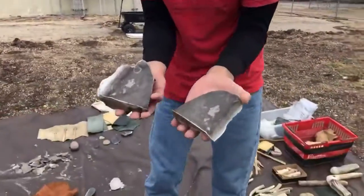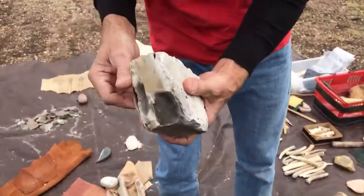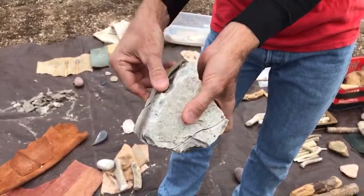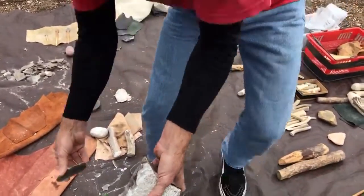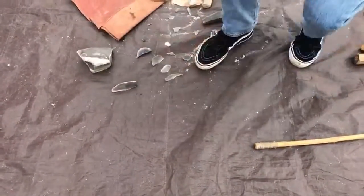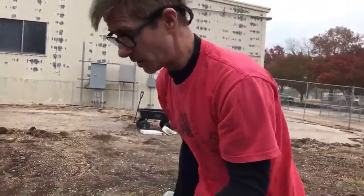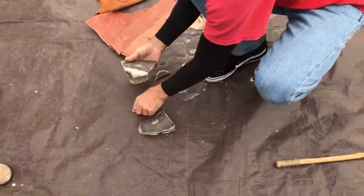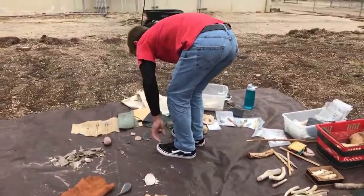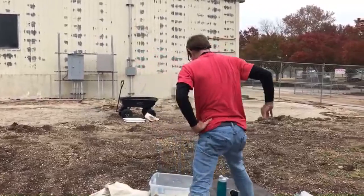We're also able to refit things back together. Here's an example of a core where all the pieces kind of fit back together and we're able to recreate how it was actually taken apart — it was struck here and that piece was removed, then struck here and that piece removed, and this is a large flake that could be modified into a tool, and this is my core. This helps us better understand the kinds of things we're excavating.